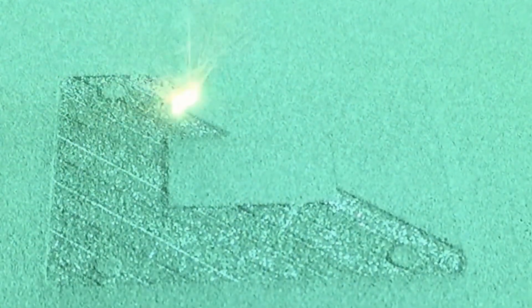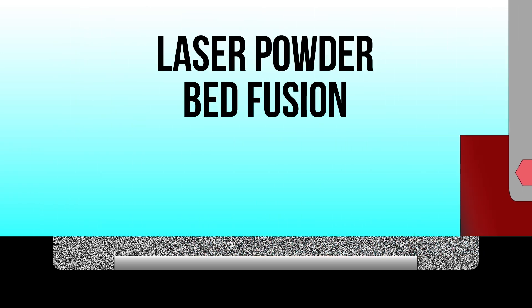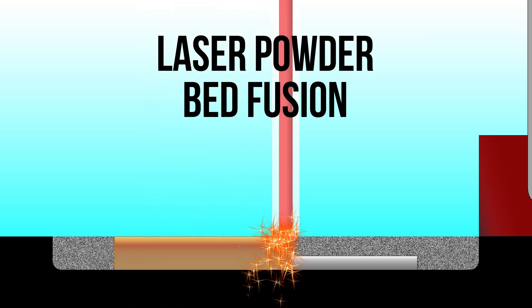This is an emerging and, in fact, rapidly emerging technology and there are several methods in that. One of the methods is laser powder bed fusion, where the way we manufacture the alloys is that there is a powder bed stock, one layer of powder is spread, then there is a laser which melts the required area, another layer of powder is spread, and in this way you build your component layer by layer.